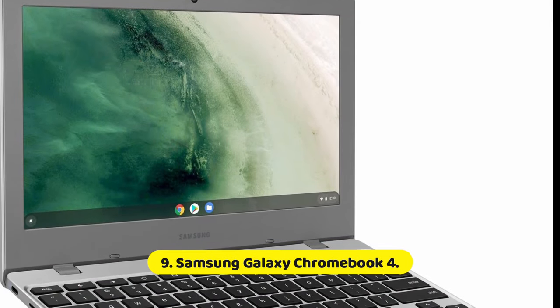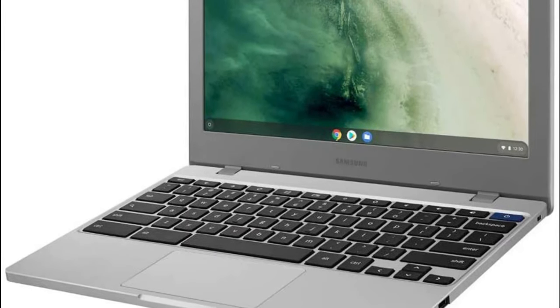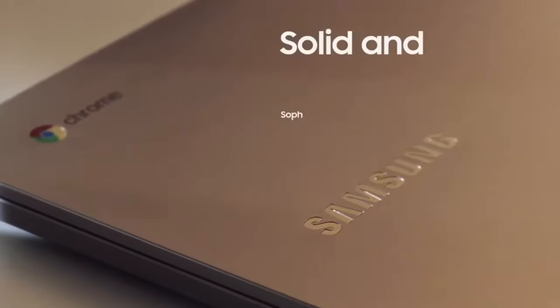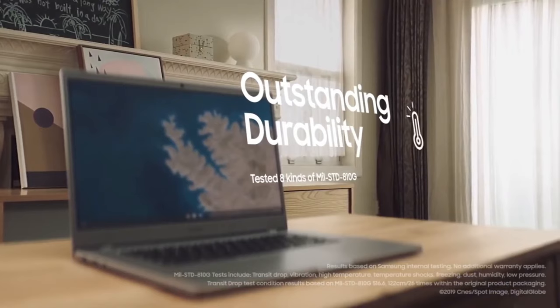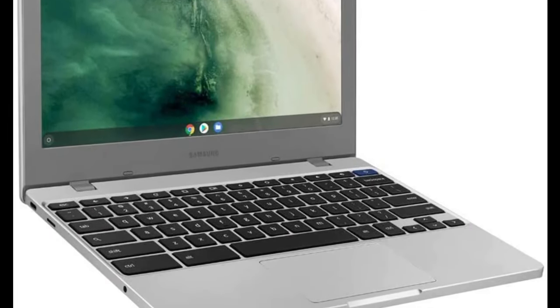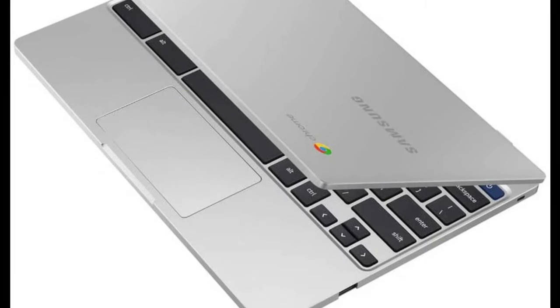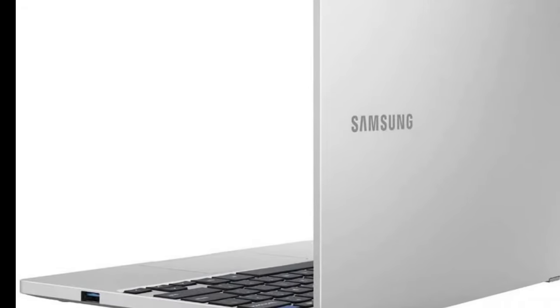Number 9: Samsung Galaxy Chromebook 4. With a sturdier bottom and wider bezels around the display, this Chromebook is much more resistant to bumps and drops than the average laptop. The trade-off for this military-grade durability is a bulkier design and a smaller display, but if you prefer functionality and sturdiness over looks, then this might be the perfect laptop for you. In terms of specifications, the Samsung Galaxy Chromebook 4 comes with the standard Intel Celeron N4000 CPU with integrated graphics, so you can expect performance on par with other Chromebooks.